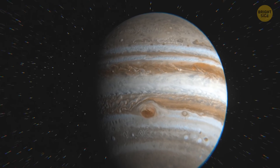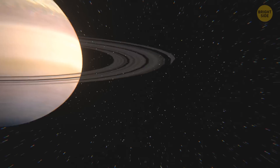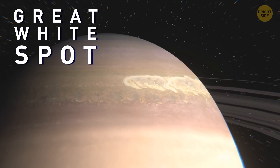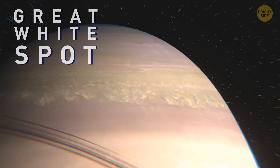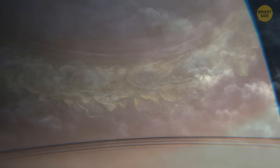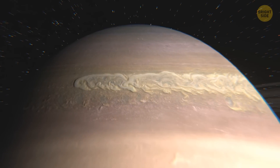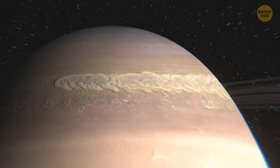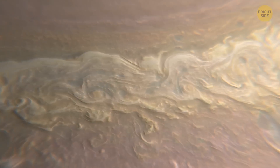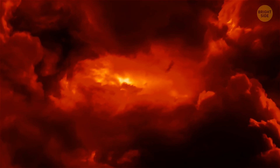Jupiter isn't the only planet that can boast having a giant storm. Another one, as wide as our home planet, rages on Saturn — it's called the Great White Spot. The storm has a tail of white clouds encircling the entire planet and occurs every 30 years or so. It starts as a spot, but then keeps stretching. Astronomers have figured out that the Great White Spot is actually a huge system of thunderstorms, where lightning can flash more than 10 times per second. The main mystery is where it gets its energy from — some think it's powered by the Sun, while others argue there must be an internal heat source powering the winds.